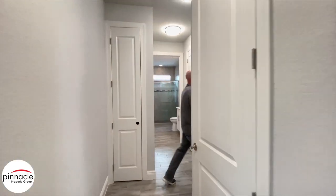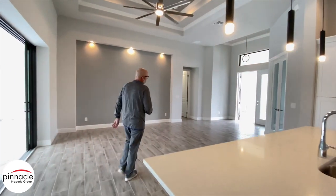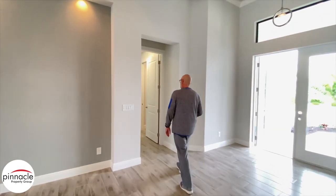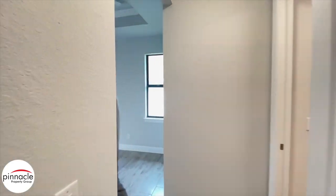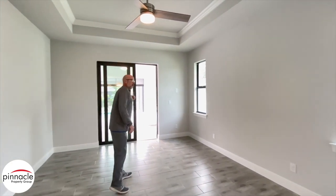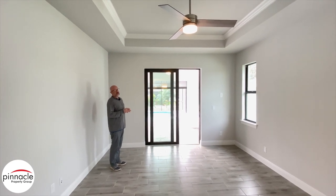Let's check out the master bedroom area. The homeowner took the tile from the great room and brought it into the master bedroom, which is very common. Over here we have the 8x24 plank tile again, a one-foot tray with crown, and we have two side windows over here as well.